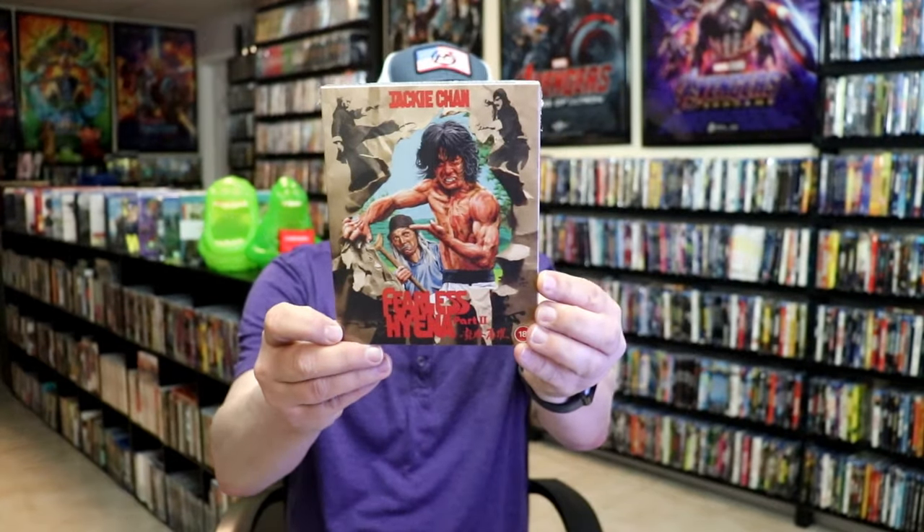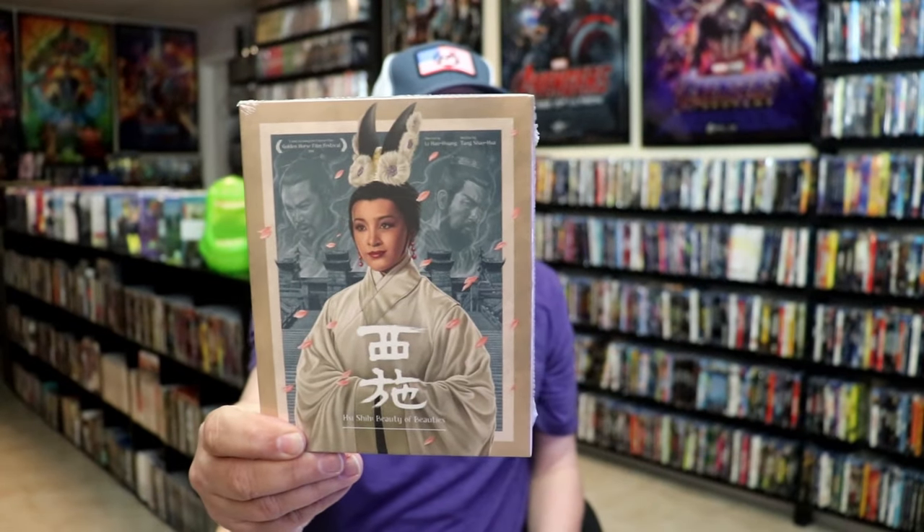From 88 Films, I got Count Dracula 4K release with a slip, Jackie Chan in Fearless Hyena Part 2, The Body Stealers with a really nice looking slip, Hanny Calder with a slip, and also another film I'm not even sure of the title. I do like collecting 88 Films titles with slip covers, though that may be something I need to slow down on — I'm never going to be able to watch all of these films.